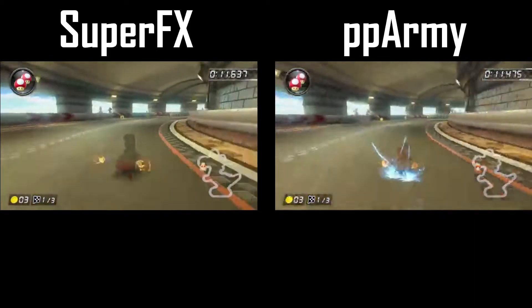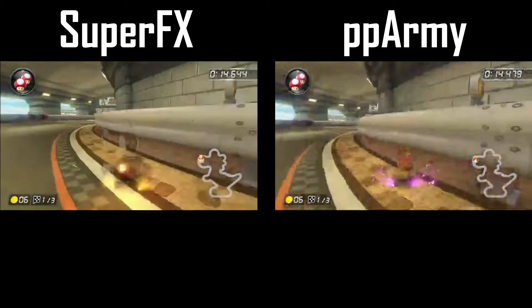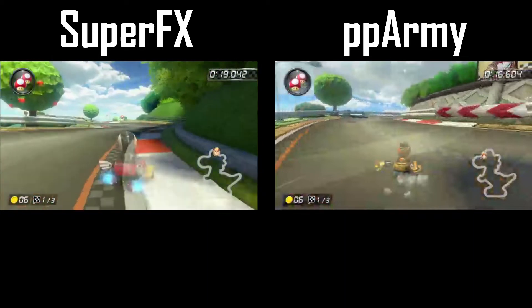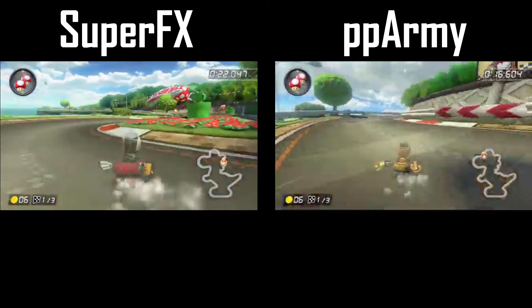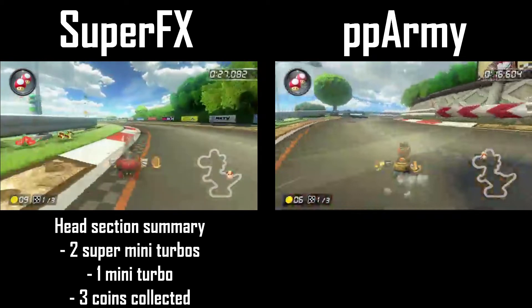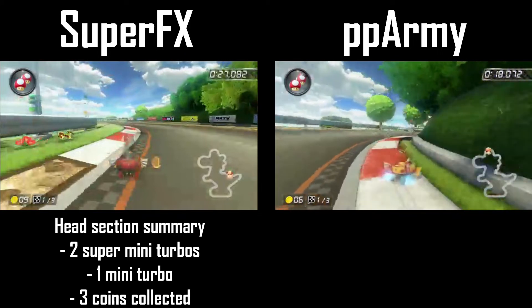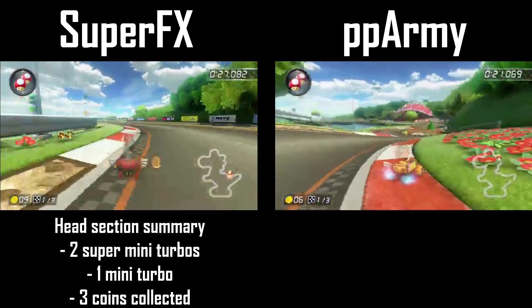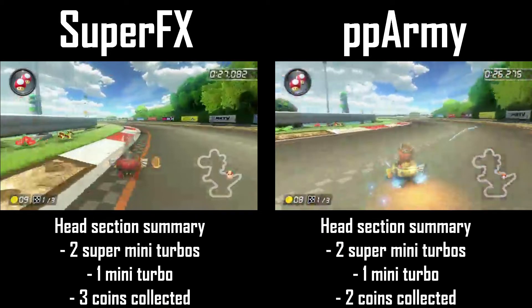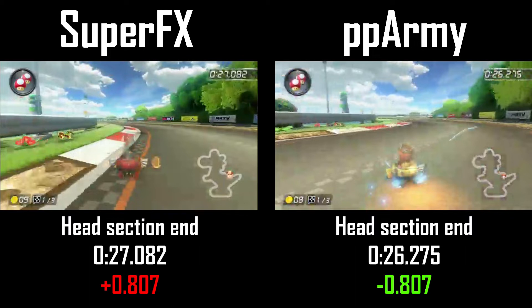The strategy for the tunnel on the first lap is to drift out and grab the three coins before heading back inside and getting on a tight line before the head section. Super FX's approach to the head section on the first lap differs from PPArmy's — he builds up a super mini turbo and times its release to hop over the grass and back onto the road into another mini turbo. PPArmy instead opts to stay on the road, grab two super mini turbos, then hop over part of the winding turns and drift through the grass between the set of tires and the wall. This cut saves a lot more time than you'd think, as PPArmy is now eight tenths of a second ahead at the end of the head section.